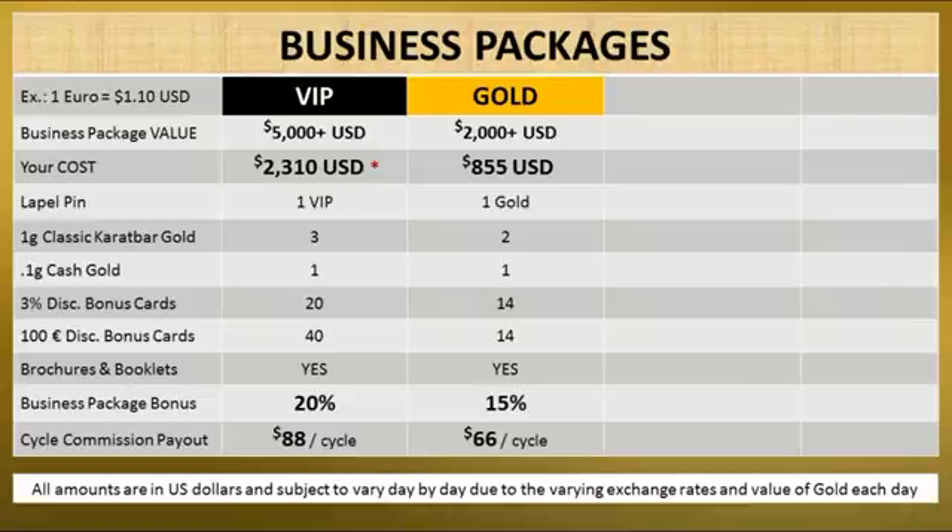If you cannot afford the VIP level, possibly the gold package is best for you. It has a value over $2,000 US. Your cost is $855 US. With a very nice gold lapel pin, 2 of our classic carat bar gold, 1 cash gold, 14 of the 3% discount bonus cards, 14 of the 100 euro discount bonus cards, and a stack of brochures and booklets. When you sign up an affiliate who buys a business package, your bonus is 15%, and your cycle commission payout will be $66 per cycle.